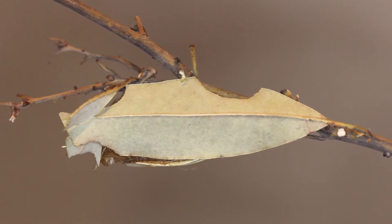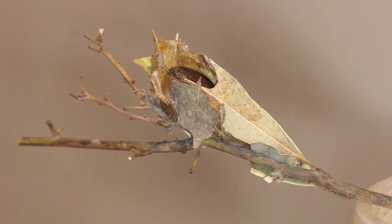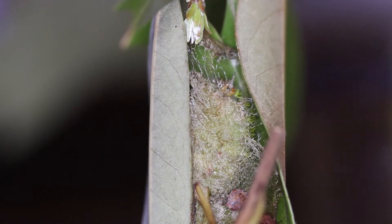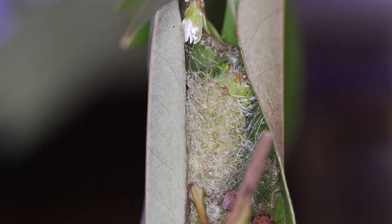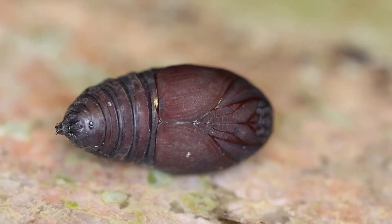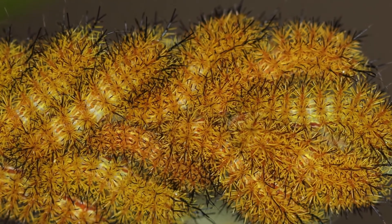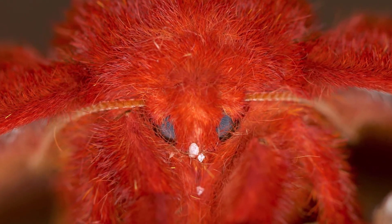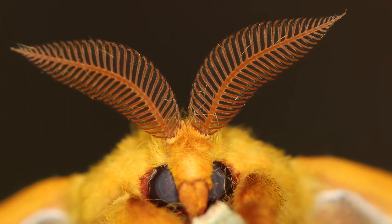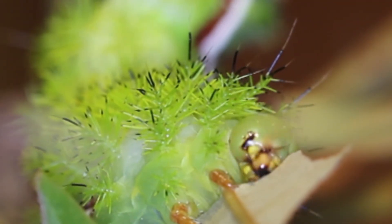When it's time to pupate, the caterpillars crawl down into leaf litter or, in the tree, they'll attach several leaves together and form a cocoon with silk. They breed throughout the year in South Florida — in the Keys you can find them every month of the year. Once they fly as adults, they don't feed. Just like any other saturniid, they don't have mouthparts, so all the energy they use as adults was stored up during their feeding as caterpillars.